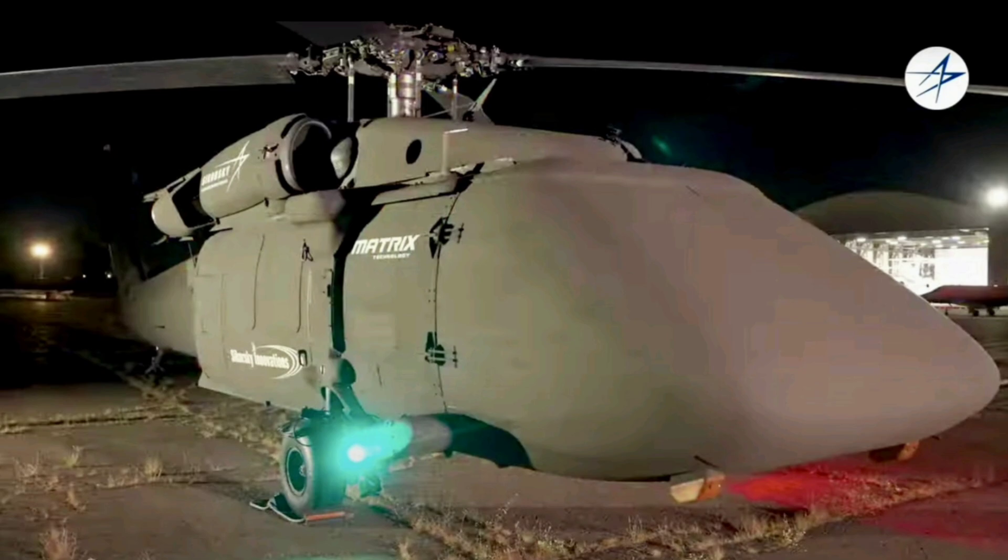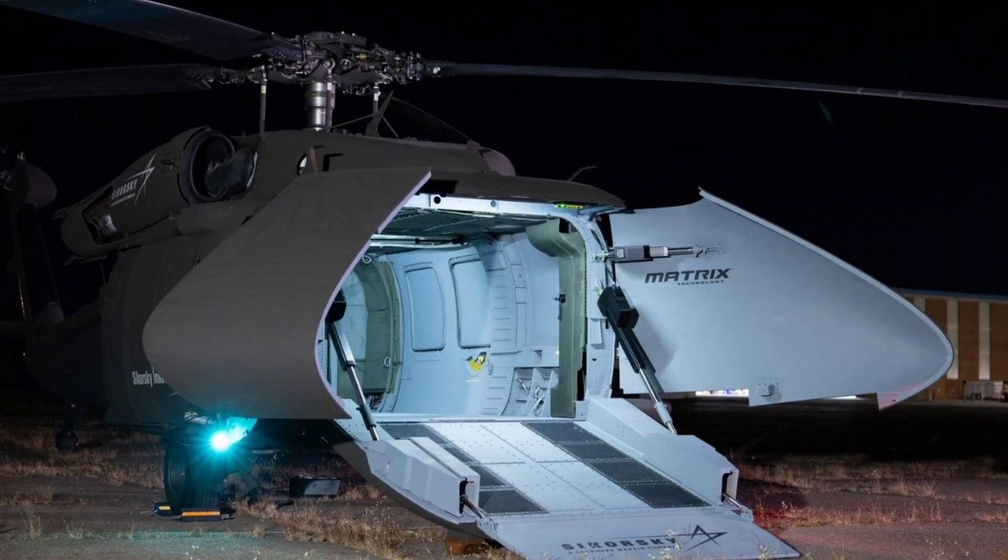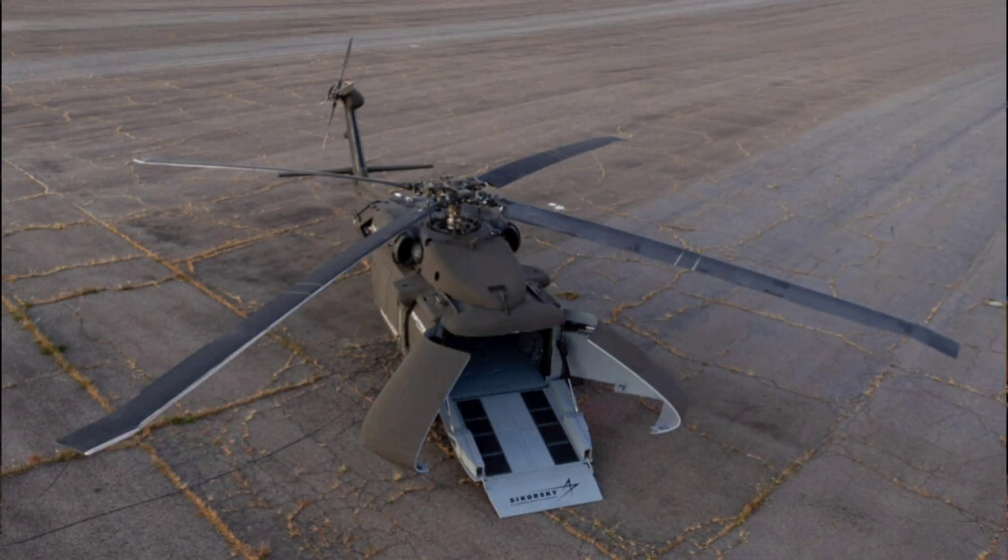Unveiled on October 13, 2025, by Sikorsky, this versatile unmanned aerial system is eyeing flight tests next year and could redefine how militaries move gear in contested areas like the Indo-Pacific or Ukraine-style fronts. We'll break down its standout capabilities, give you the full technical scoop based on the fresh reveal, explore how it's set to swarm the battlefield from the air, and hit you with the latest buzz straight from the announcement as of October 13, 2025, including its multi-mission potential and why it's a big deal for the U.S. military.